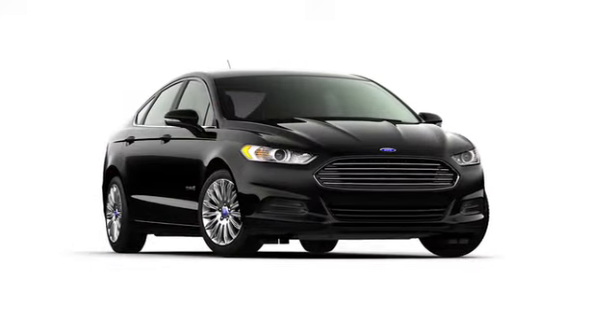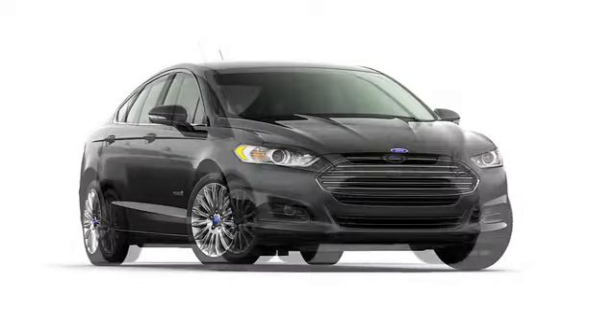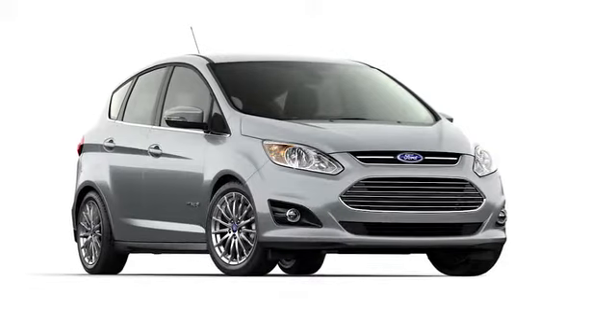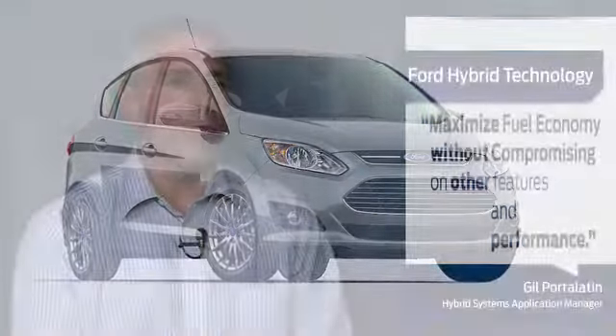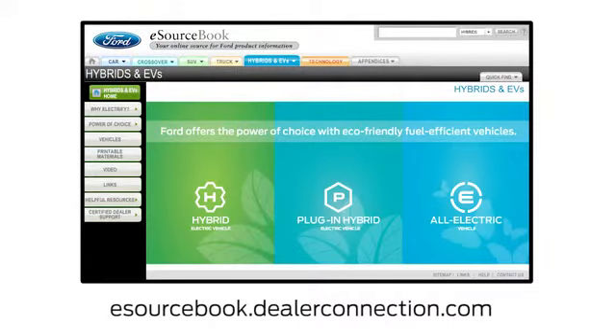These latest advancements in Ford hybrid technology not only provide several energy efficiencies, they also deliver a high level of fun-to-drive performance and refinement. The purpose of a hybrid system is to maximize fuel economy without compromising on other features and performance for our customers. You get a hybrid because you want fuel economy — that's our mantra: maximize fuel economy without compromise to the customer. For more information on Ford hybrid technology, be sure to check out eSourcebook.